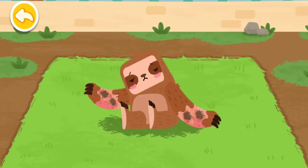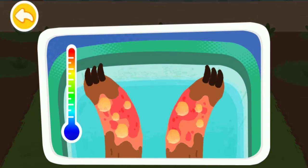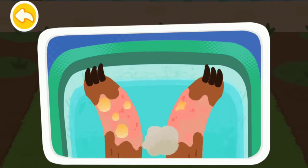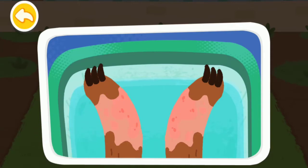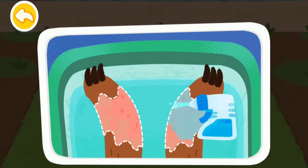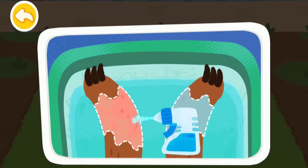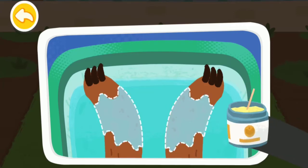The forest was on fire and the sloth got burned. First, rinse with water to cool it. Wipe up the pus. Prepare a potion to help wounds heal better. Then apply the ointment.